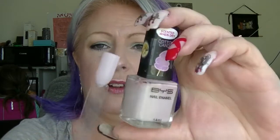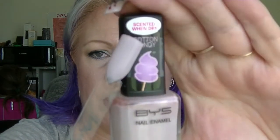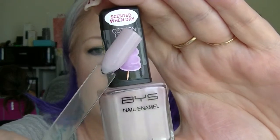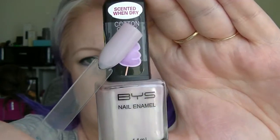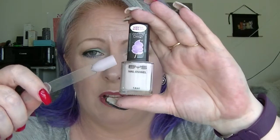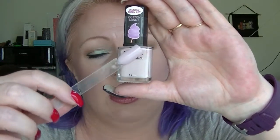My favourite baby pink is not actually considered pink — it is considered to be a pastel purple. But it is called Cotton Candy, and as far as I am concerned it is a baby pink and it is my preferred baby pink. I obviously prefer a cooler-toned baby pink. That is BYS's Cotton Candy. It doesn't really smell like cotton candy, though.